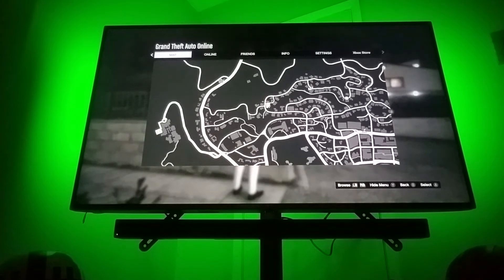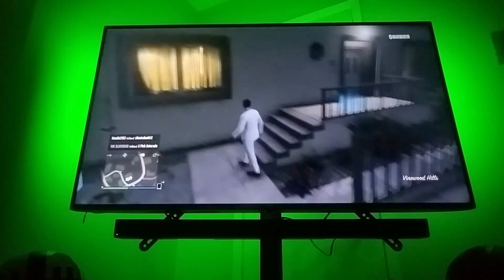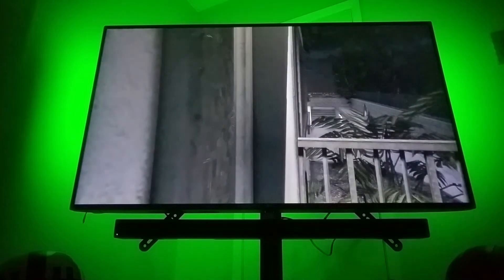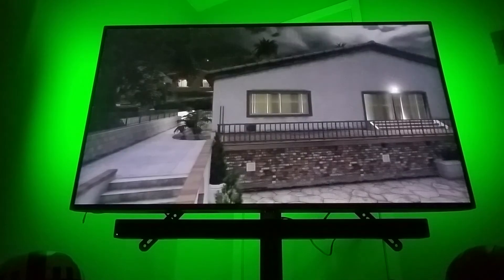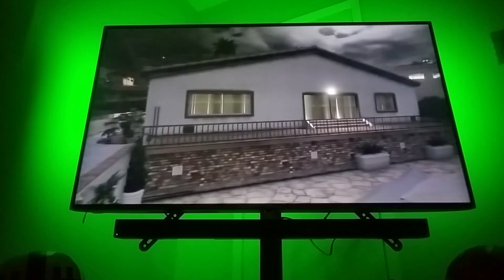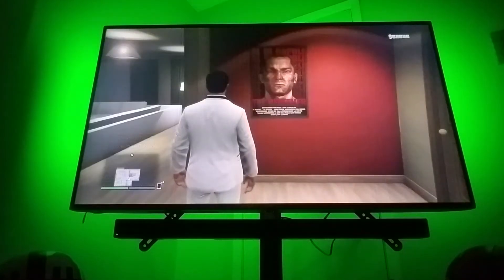So let's do this. First I'm going to start off by showing you the actual house. This is the house I bought in GTA Online. Here's how this all happened — all of a sudden I got on yesterday and it gave me $500,000 in my bank account. I don't know how it happened, it was just random.